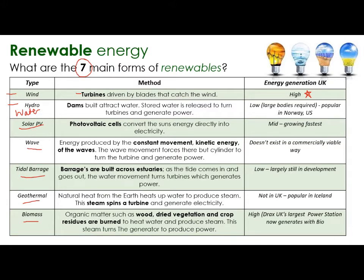Hydro dams are usually built across water. The stored water is then released at certain points and turbines turn as the water is released, generating power. It's popular in places like Norway and the US that have lots of big lakes and water reservoirs. Solar power is being used quite a lot now in solar panels added to people's houses. A photovoltaic cell converts the sun's energy directly into electricity. Wave power uses the constant movement, the kinetic energy of the waves, moving through a turbine to generate power. It's not very commercially viable at the moment.